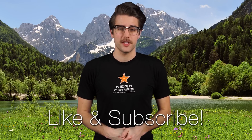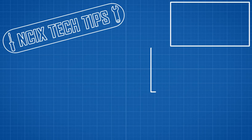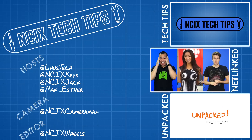All right, that's it for Netlink Daily, guys. Thanks for watching. Don't forget to like and subscribe for more videos like this from NCIX. You have permission to actually get off your ass now if you want to. It's a beautiful day outside. Bye.